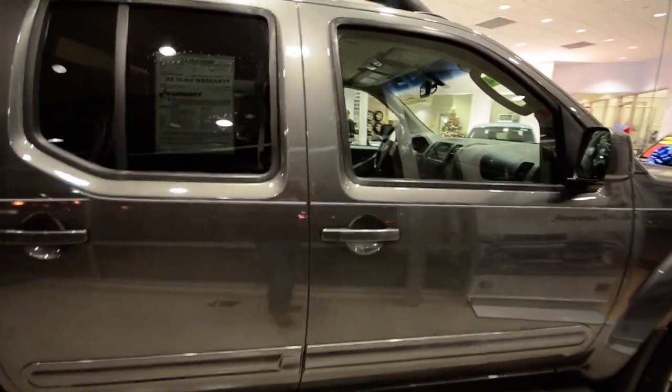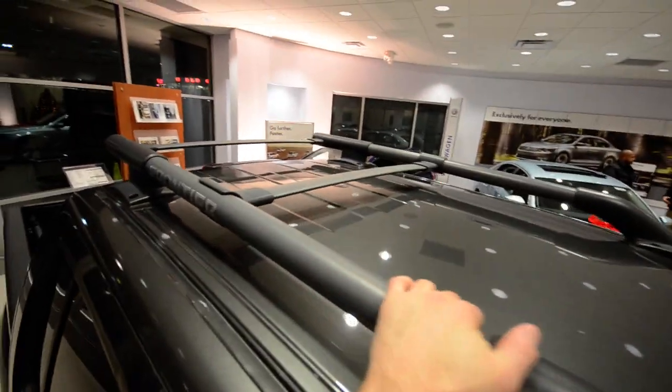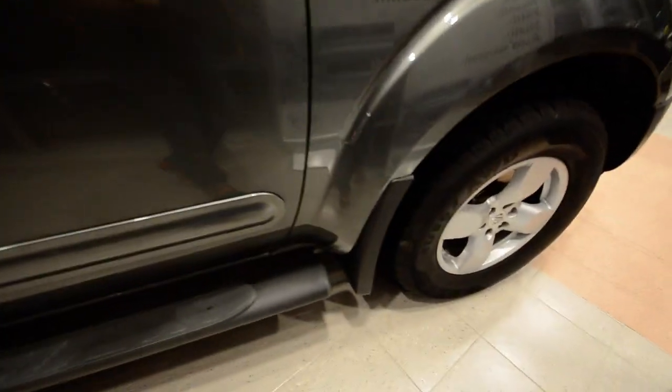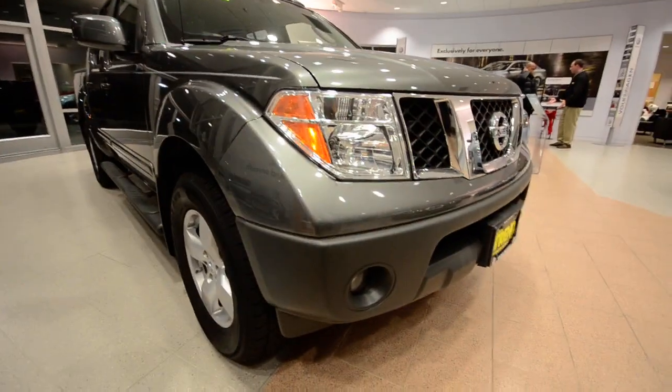Very cool. It's a crew cab, so you've got four full-size doors. Up top you have the roof rack — that's a heavy-duty rack as well. Splash guards, side steps. Overall, really nice pickup. You've got fog lights up front there.